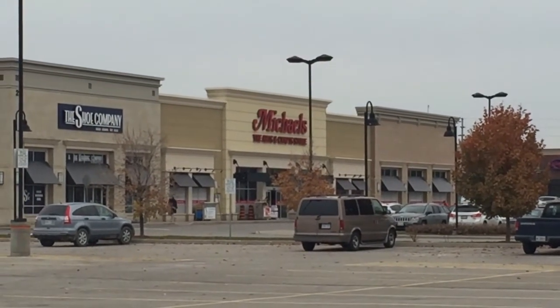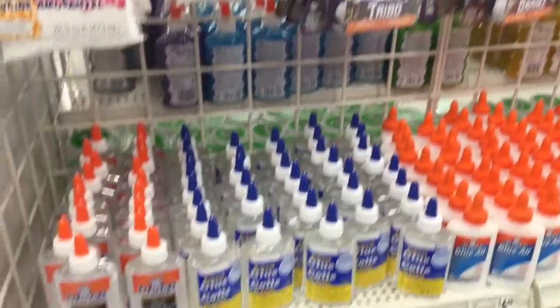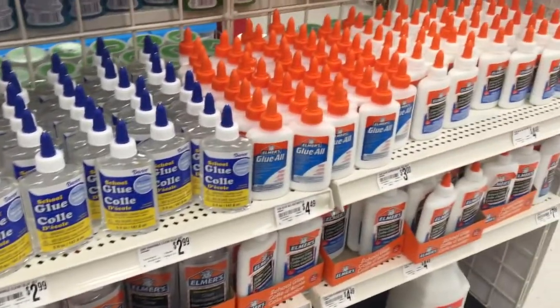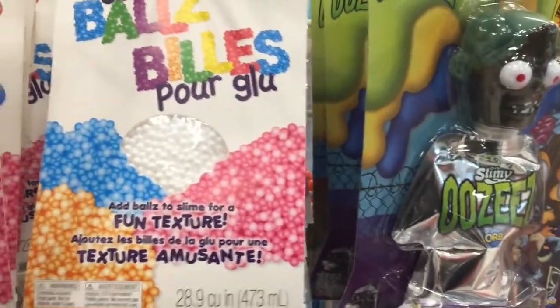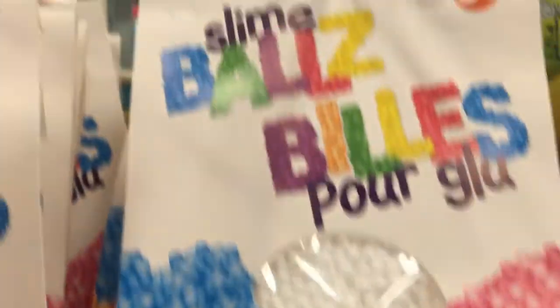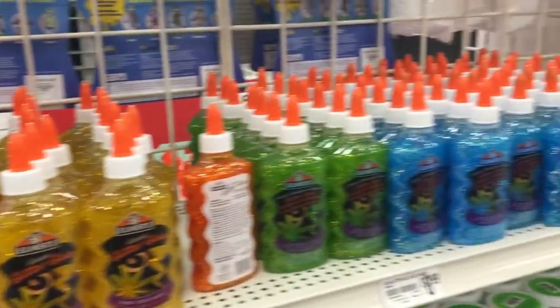Close by is Michael's Arts and Craft Store. We found a lot of slime supplies like glue and slime balls. They have a really nice selection of glitter glue.